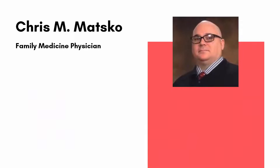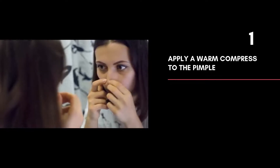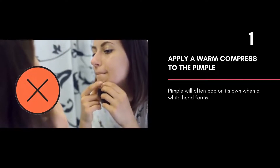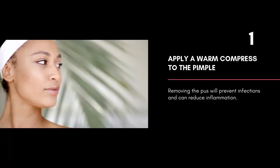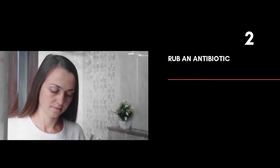Dr. Chris M. Matzko, a retired physician in Pennsylvania, has given three helpful tips to get rid of a pimple by draining it. Apply a warm compress to the pimple — you should not squeeze your pimple. Your pimple will often pop on its own when a whitehead forms. Removing the pus will prevent infections and can reduce inflammation. Gently press down on the sides of the pimple with your washcloth until all of the pus has been pushed out.